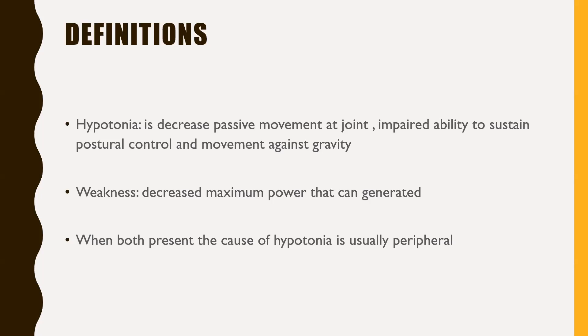A strong floppy infant is one who has hypotonia, but we can see them moving their limbs — upper and lower limbs, kicking — with some active movement within the joint. When we talk about a weak floppy infant, those infants have both hypotonia and weakness; they lose their ability to sustain movement against gravity and have minimal or no active movement. Usually when you have both hypotonia and weakness, the cause of hypotonia is usually peripheral rather than central.